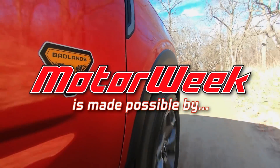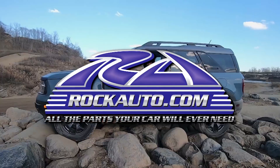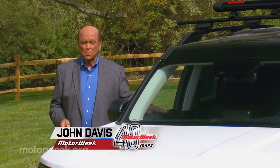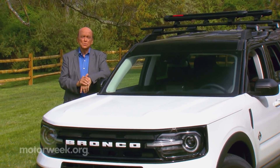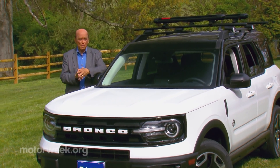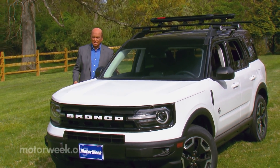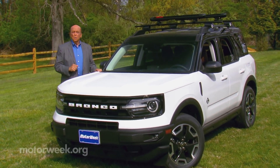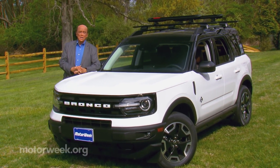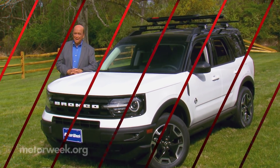Motor Week is made possible by rockauto.com. In case you've been living under a rock, the big news is that the beefy-looking Ford Bronco is back, but with a two-pronged sub-brand approach that sees this compact Bronco Sport arrive before the no-holds-barred Bronco itself. So let's see if this beefy-looking crossover is worthy of the Bronco name, or just a jazzed-up Escape with a superiority complex.